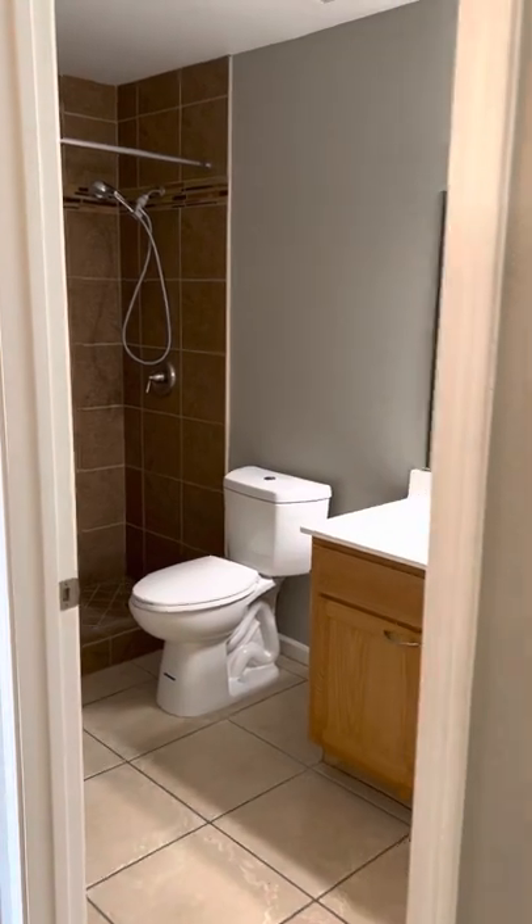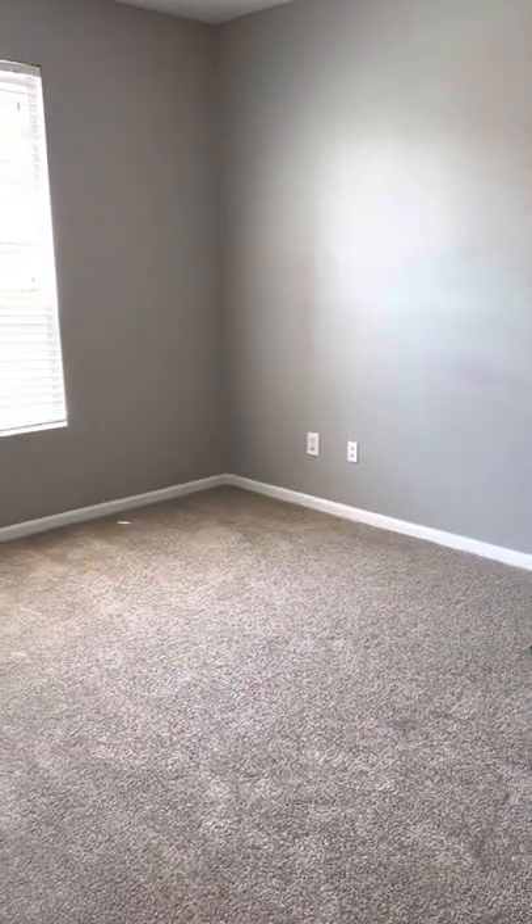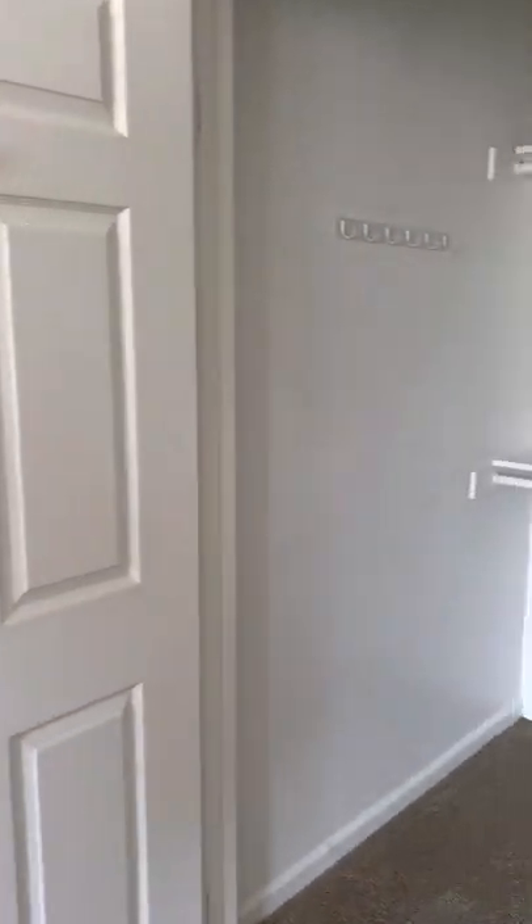Let's move into the bedroom. We have a nice spacious bedroom here, carpeted of course. We have two closets — one closet there for you and a walk-in closet at the end here. Very nice and spacious.